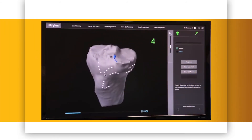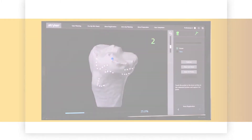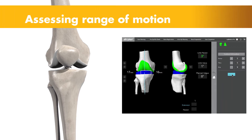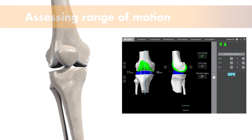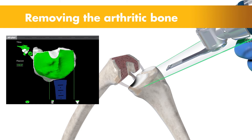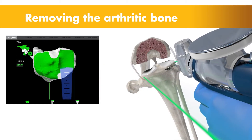This step helps ensure the procedure is executed to plan. Once the anatomy is registered to the 3D model, the surgeon has the flexibility to modify the preoperative plan based on their assessment of the patient's anatomy and range of motion. Then the surgeon guides the robotic arm to remove the arthritic bone and cartilage from the knee. A virtual boundary provides tactile resistance to prevent the surgeon from removing more than just the arthritic bone identified in the preoperative plan.